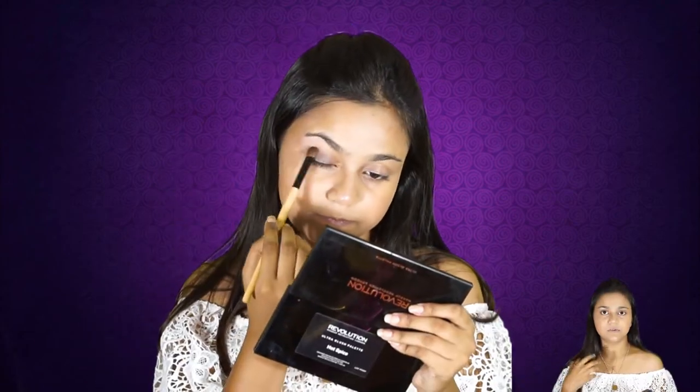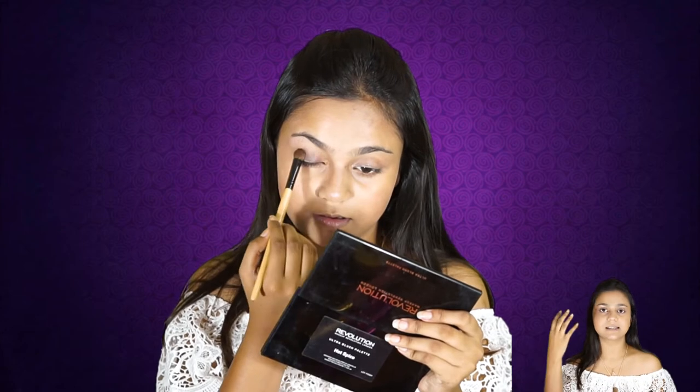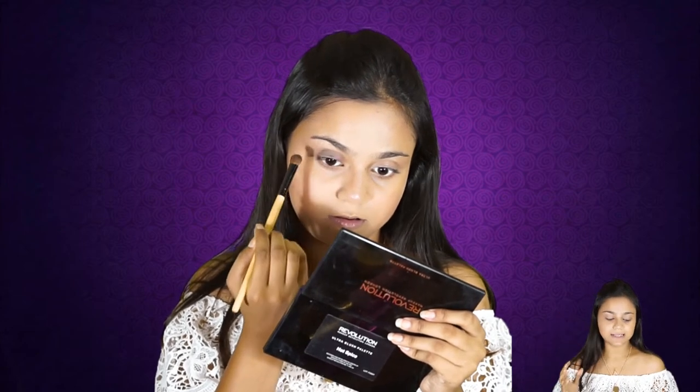Now coming to the eyes. There is an eyeshadow trio which I use every single day — it's from Oriflame. I use the brown shade and apply it all over my lid right below my crease, which creates depth to my eyes.